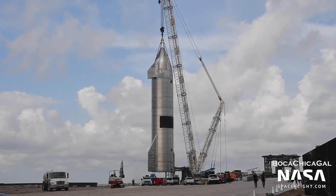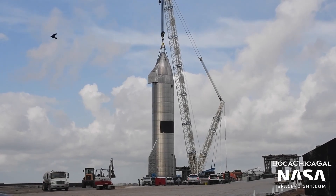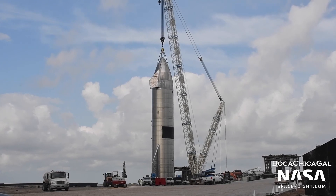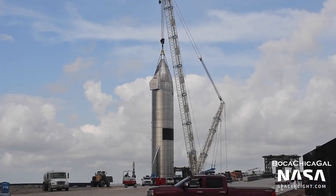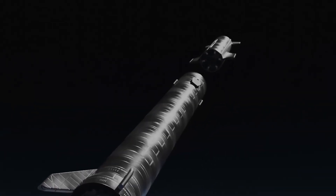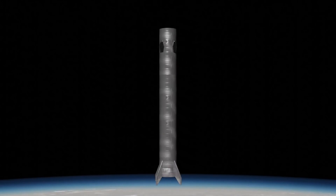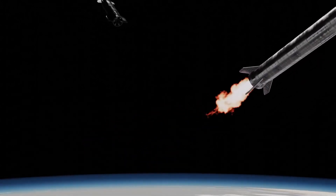With SN15 becoming the first ever Starship to complete a 10km test flight and land successfully, SpaceX is planning to re-fly it later this month. After SN15's re-fly, they will shift focus to completing an orbital insertion flight, where new technologies like BN boosters will come into play, as well as hundreds of added modifications to ensure the success of every Starship flight.